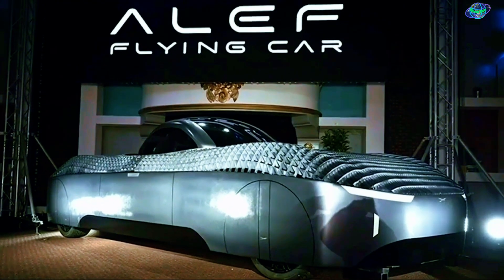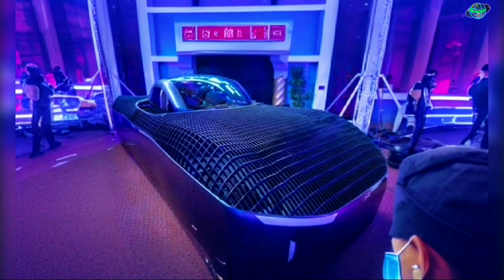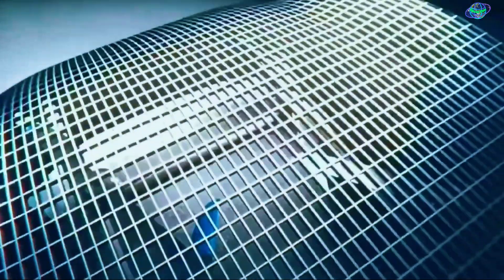The Aleph Model A flying car operates through a unique design that allows it to function both as a ground vehicle and an aircraft. For vertical takeoff, the car contains eight rotating blades underneath its bodywork, enabling it to rise vertically.